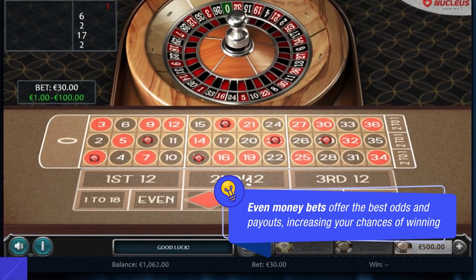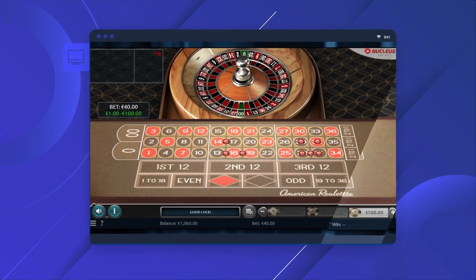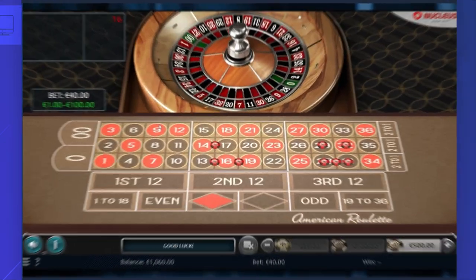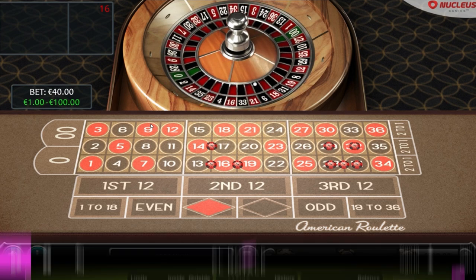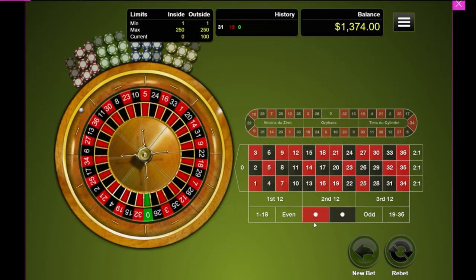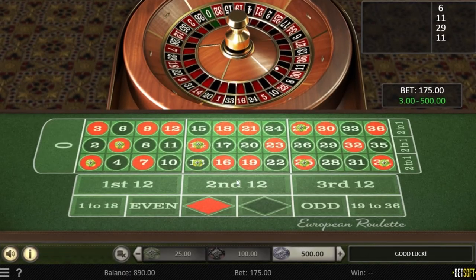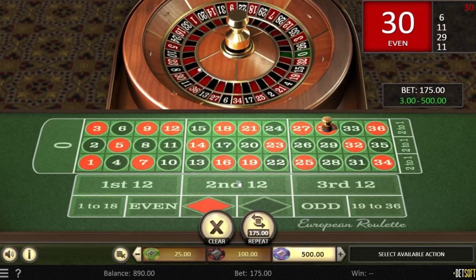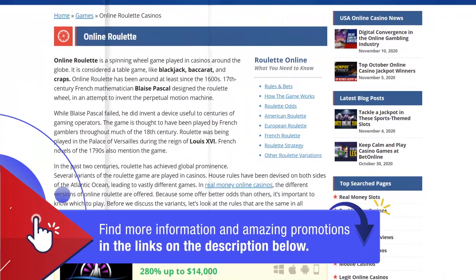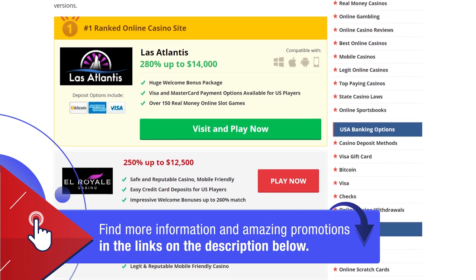It's a great idea to practice a game before you decide to wager real money. You can give this a shot online without the need to download any software. When playing for free, your balance doesn't carry over — find a legit casino and start practicing. When you're ready to keep what you win, move up to low-limit games for as little as $1. Be sure to use one of their amazing welcome offers on your first deposit. We left you some great options in the description below.